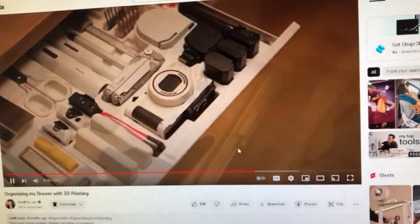Coming in at number 8, we got desk drawer organizers. Drawers are one of the most messy things in the entire universe, so if we could organize that, it'd make life so much easier. There's a great project by Scott Yujan on YouTube that you can watch — he organized his desk drawer really well.